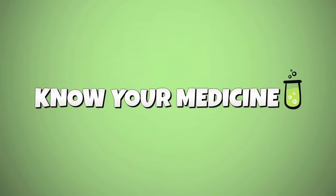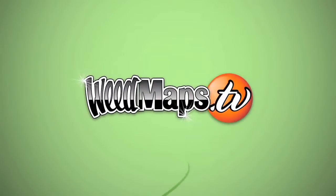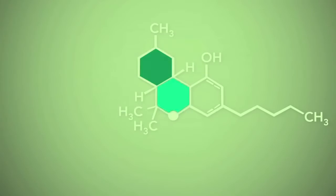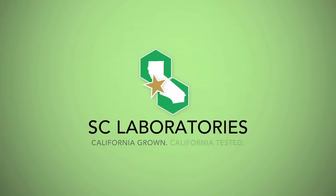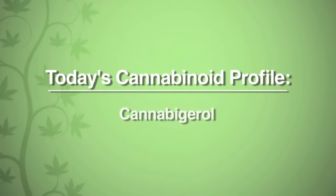Do you know your medicine? Weedmaps and SC Laboratories bring you an educational series on the science of clean and safe cannabis. Today's Cannabinoid Profile is on Cannabigerol.